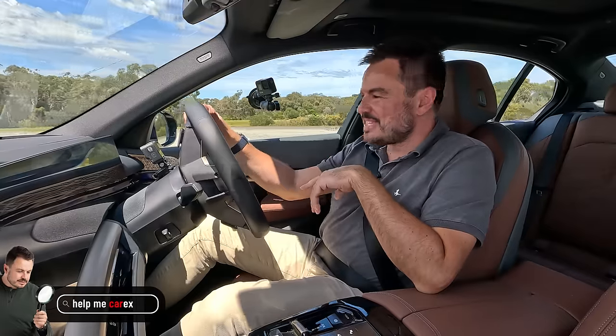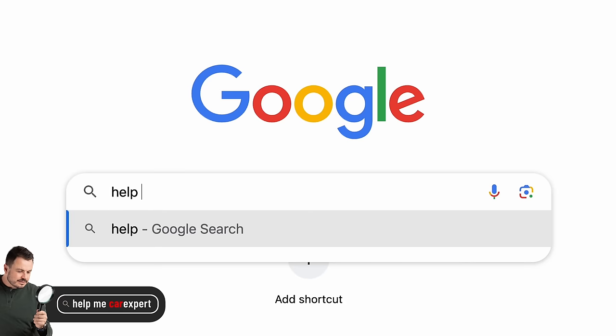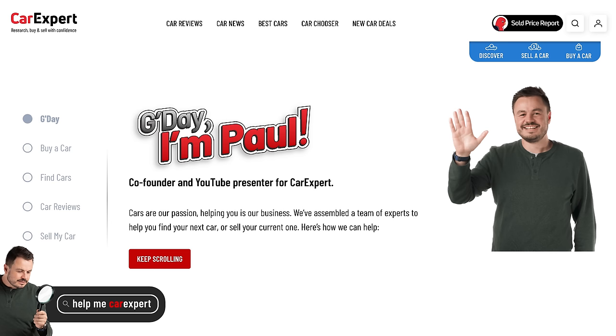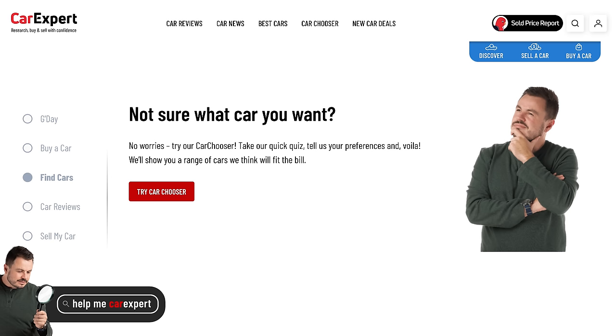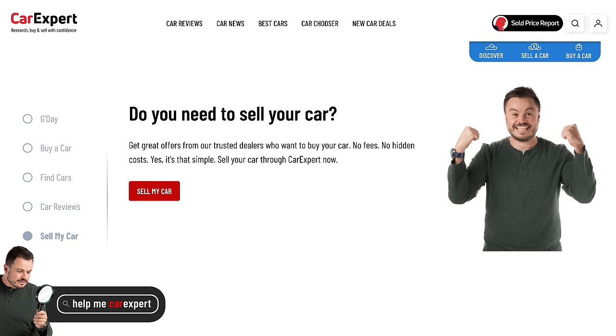Before we do performance testing, let me tell you about Help Me Car Expert. If you go to Google and type in Help Me Car Expert, we can hook you up with one of our accredited dealers who can help you get the best deal possible on a new car that is hopefully in stock — a lot of them actually have stuff in stock at the moment.